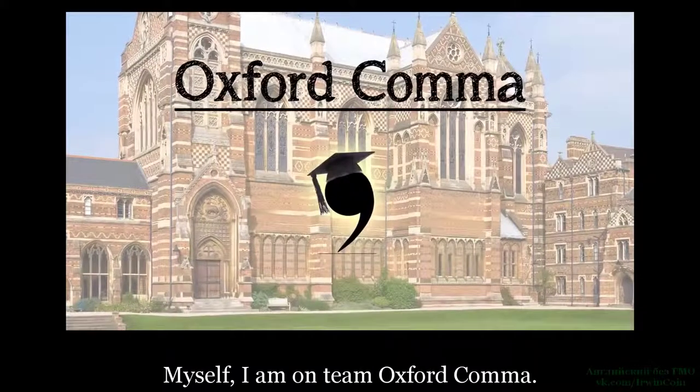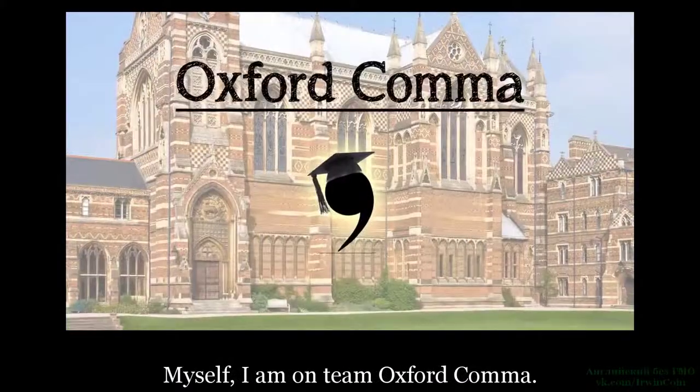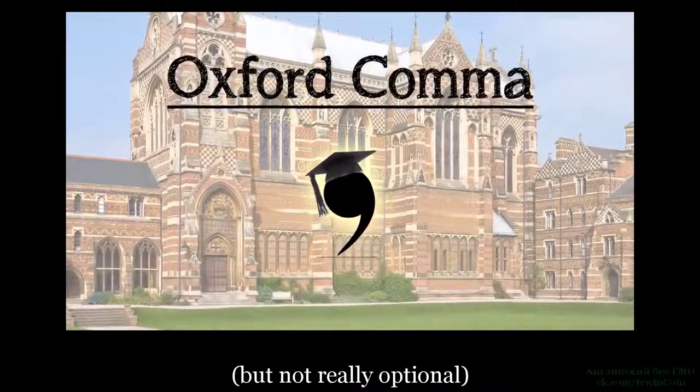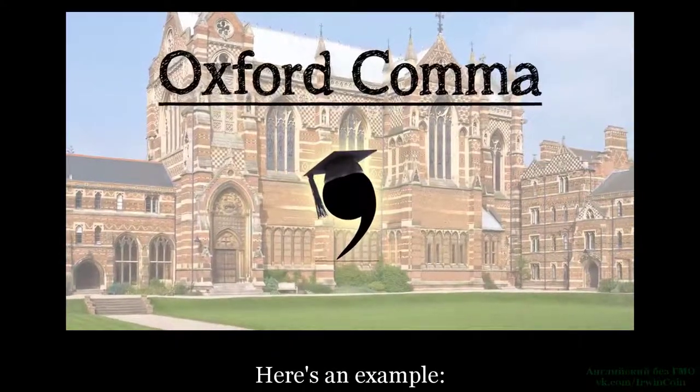To myself, I am on team Oxford Comma. And the Oxford Comma is the optional — but not really optional — comma one uses in a list. Что касается меня, то я в команде Оксфордской запятой. Оксфордская запятая — опциональная, хотя на самом деле не то чтобы очень опциональная, запятая, которая используется в списках.